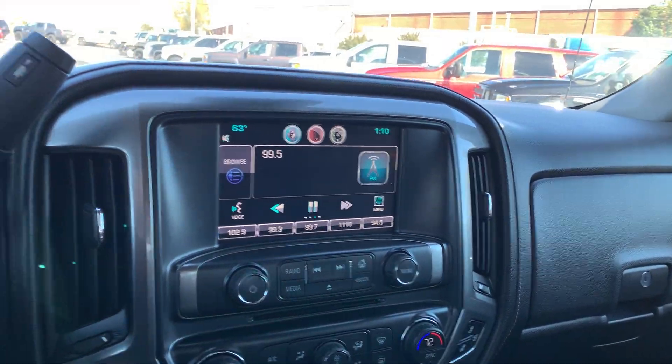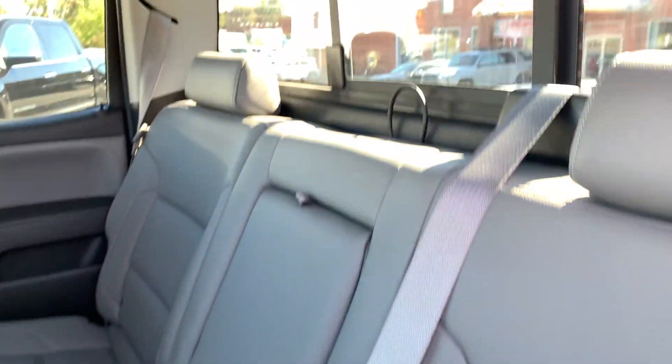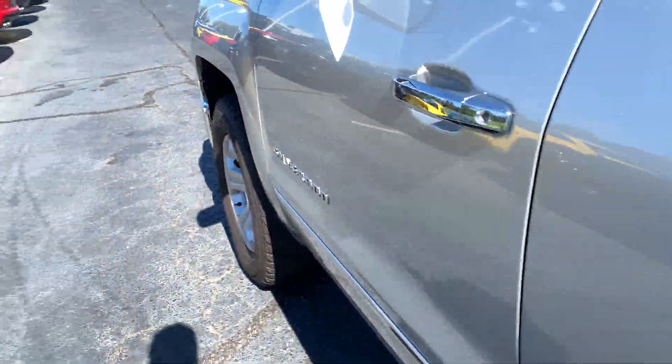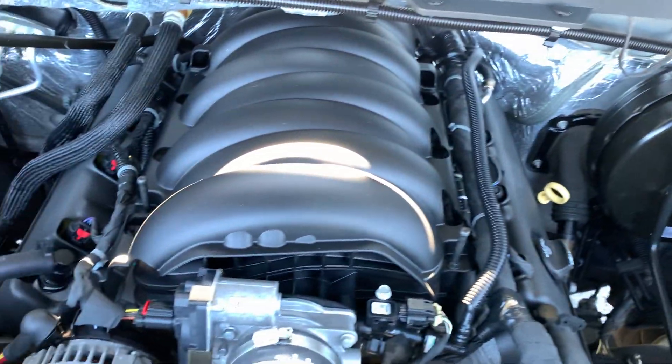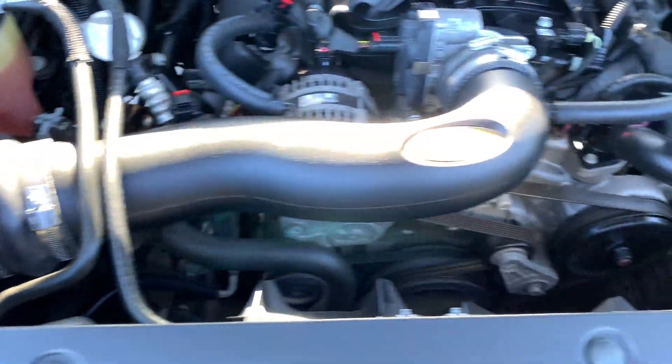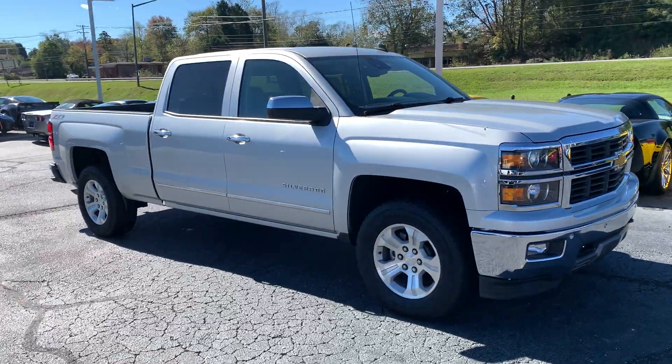The interior's in excellent shape. Here's the old 5.3 — extremely healthy. It's got an air raid intake going off over the side. These things have been known to go 500,000 miles. This is our 2014 Chevy Silverado 1500 LTZ.